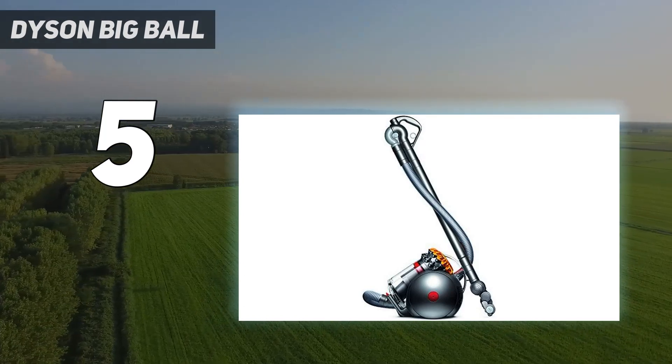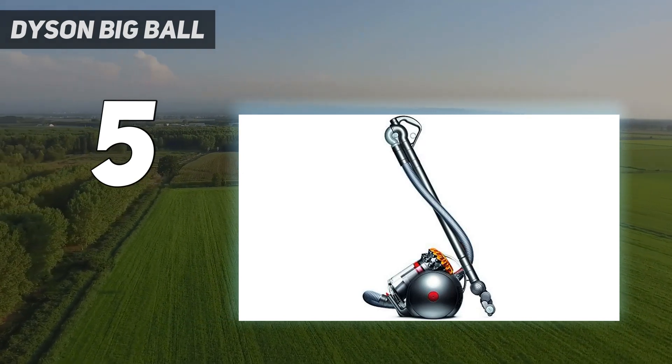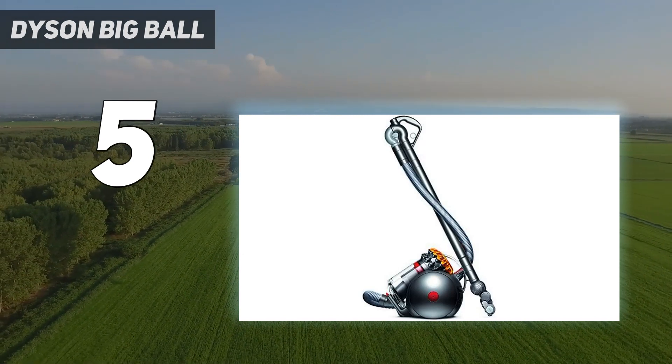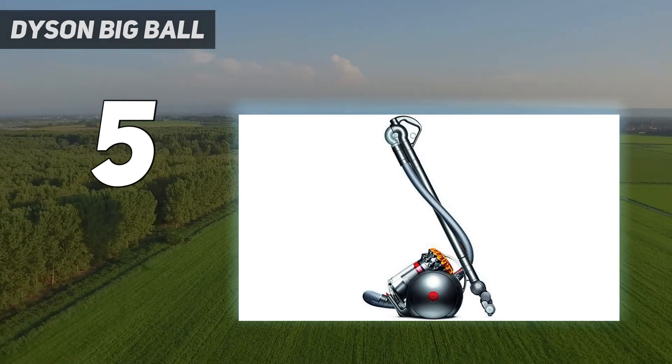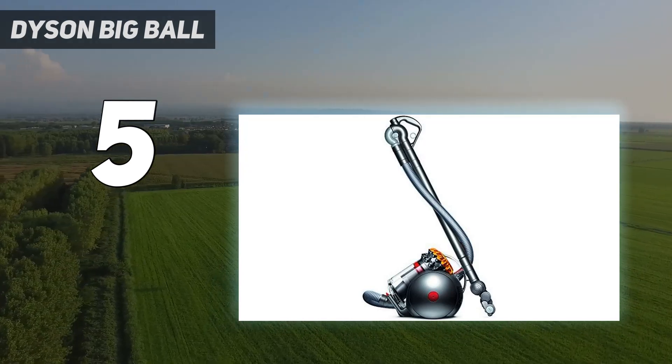Dyson advertises its cyclonic filter system as being capable of providing HEPA-level filtration. However, it still won't be your first choice if you suffer from serious allergies — shaking out its dustbin can release a cloud of dust into the air, making it a much less hygienic process than disposing of a sealed dirtbag.